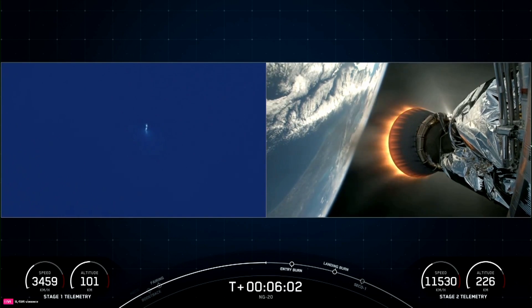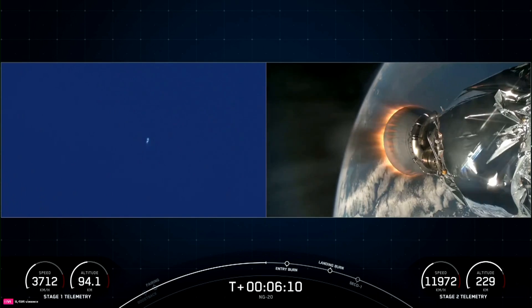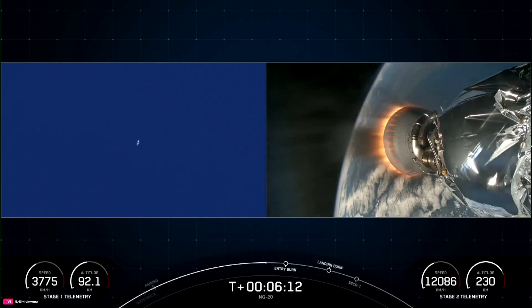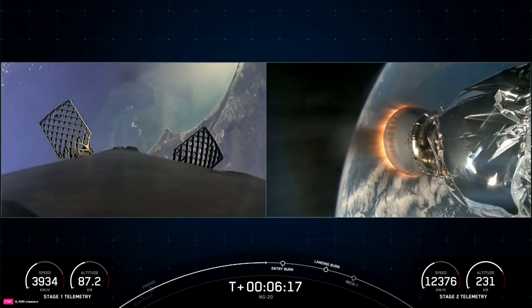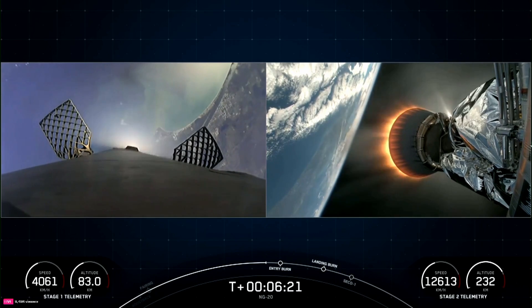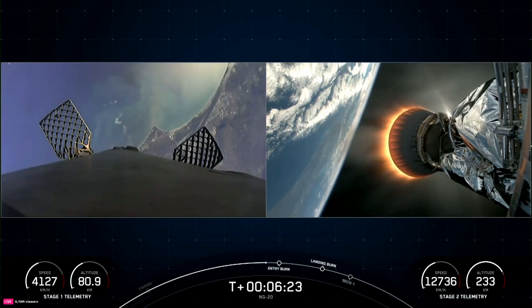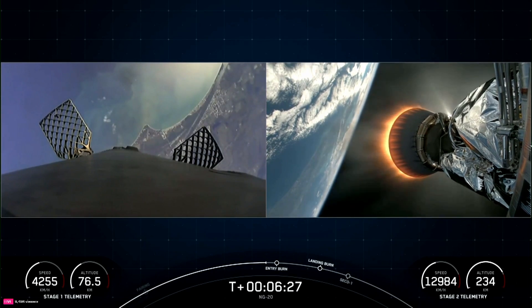That looks amazing. That entry burn is coming up here in just about 30 seconds or so. Views look amazing today. You can see on your left-hand screen the view of Earth in the background of the first stage as it's coming back down to Earth to land on our landing zone.